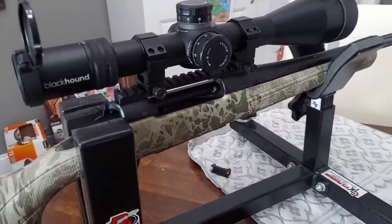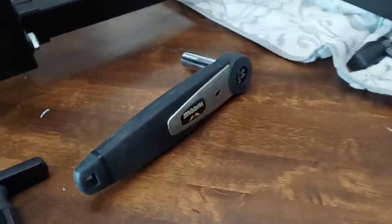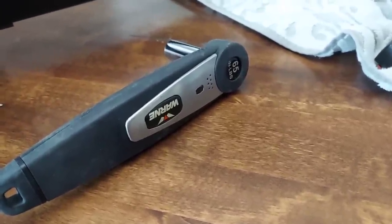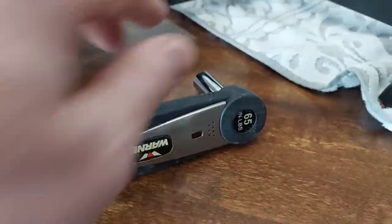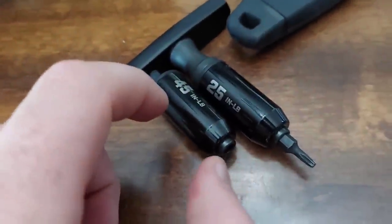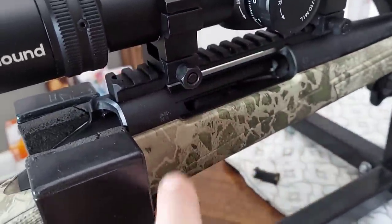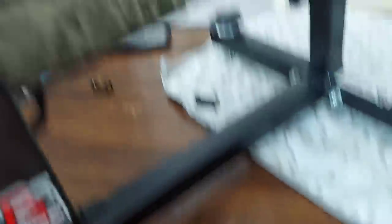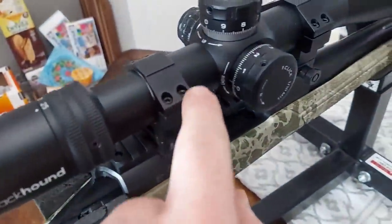Now I've got it set up. Everyone asks me how I do this, so I'm going to show you. I use these Wheeler Fat Stix torque wrenches on just about everything now. I've also got this worm-drive torque wrench with a beeper. I use that on anything that has these nuts. I use 45 inch-pounds for my 20 MOA rail, and then I swap to 25 inch-pounds for the rings.